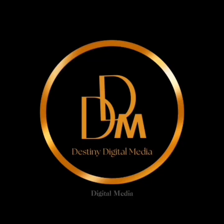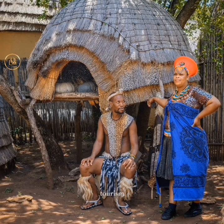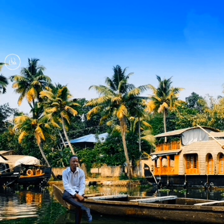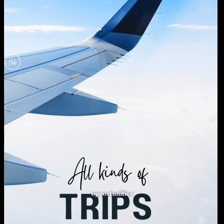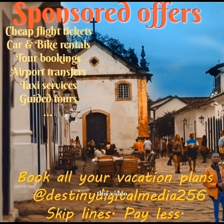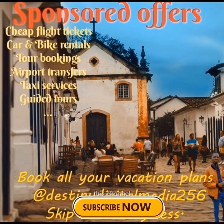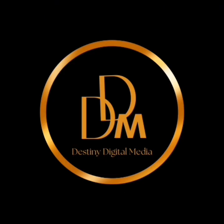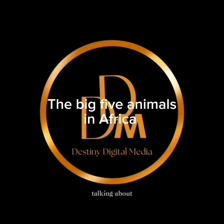Hello, welcome to Destiny Digital Media, where we talk about tourism products and services and also destinations. We also feature sponsored opportunities at this platform that you need for your travel deals. Today we will see some of them at the end of this video, so don't forget to subscribe to this channel and turn on the notification bell so that whenever we upload a video like this, you'll be notified.